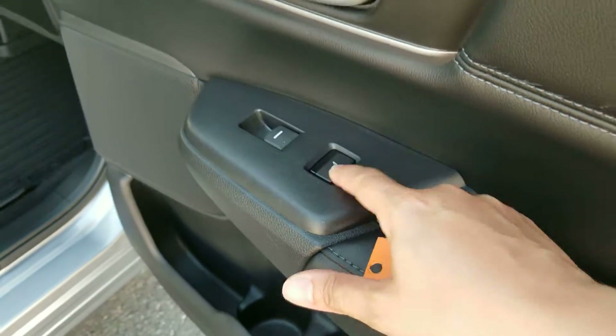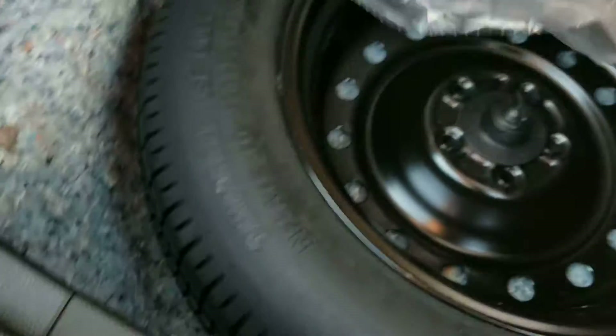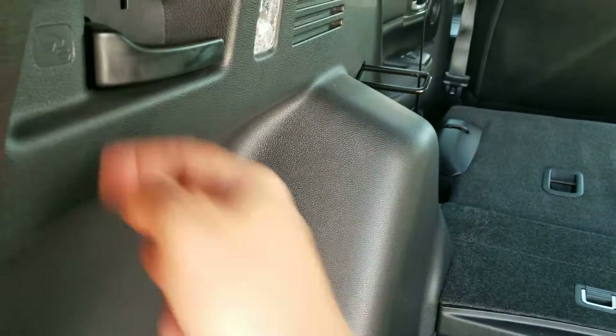It has heated rear seats and comes with a privacy screen. Carpet mats are in the rear along with the spare tire — it looks like it's never been used. There's also a 12-volt outlet back here and a cargo light. You can recline the seats by pushing that lever.